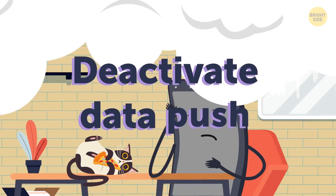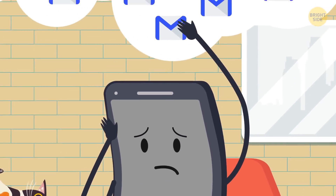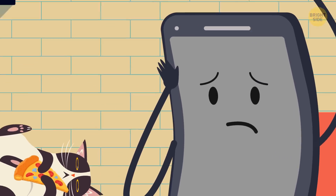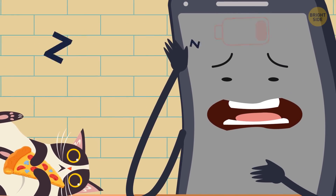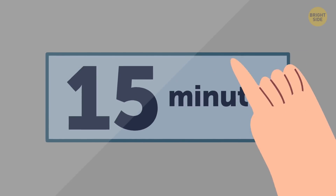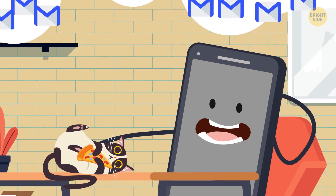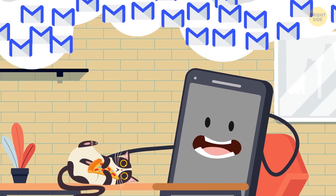Deactivate data push. When it's on, your phone automatically downloads new emails from the server. It keeps you updated, but it's another massive battery drainer. An alternative option is to change how often your phone fetches new emails – going down from every 15 minutes to every hour can make a huge difference.